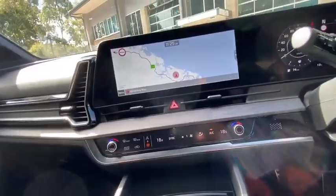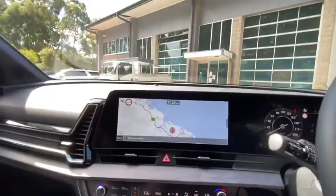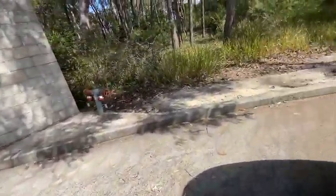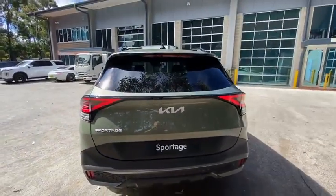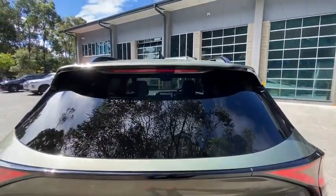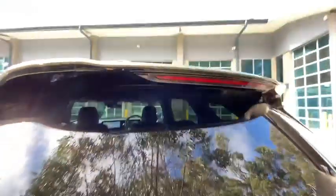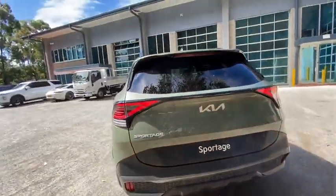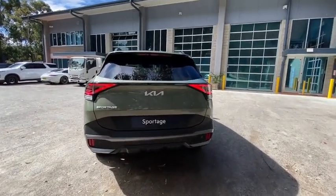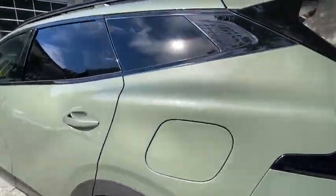Everything is electronic — heated seats and cooled seats down there, which you'd expect on the top spec these days. One thing I did want to show you outside at the rear: the cleanliness of this design, because the rear wiper is completely hidden up there. I think that makes for a fantastic, clean rear end on the new Sportage — certainly less busy than its sister car, the Tucson.